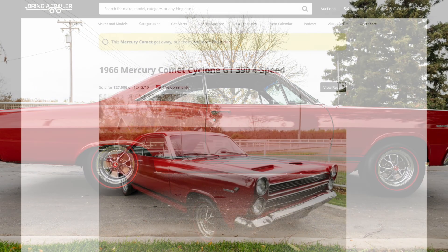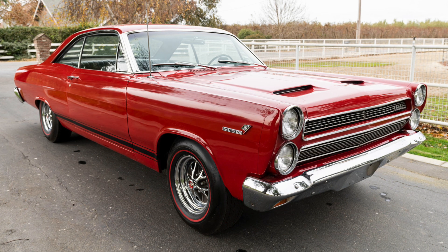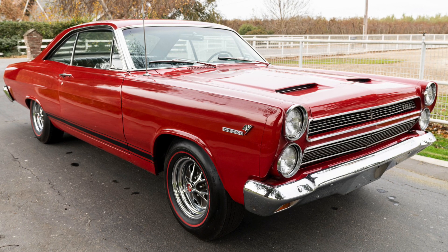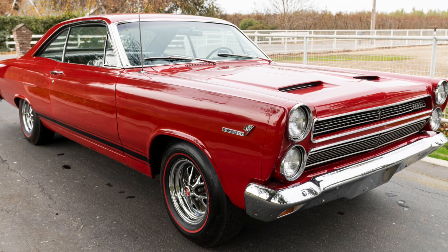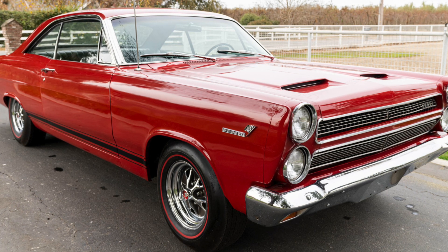This 1966 Mercury Comet Cyclone GT two-door hardtop sold for $27,000 on December 13, 2019 when it was offered on Bring a Trailer. This car has an attractive body shape and roofline, with the rear window set at a rakish angle sweeping toward the rear end. The paint color here is Cardinal Red, Mercury's marketing name for Ford's Candy Apple Red paint, as both were FoMoCo mix code number 2008-A. The lower body black three-strip tape stripe between the wheel cutouts identifies this as a Comet Cyclone GT, confirmed by the Cyclone GT emblem on the leading edge of the front fender.